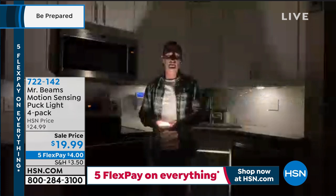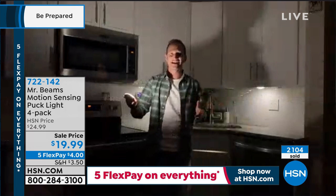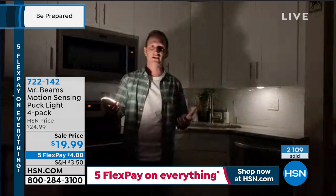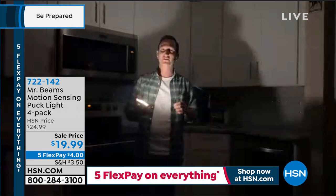My aunt's a nurse and she says when you get a little older, one of the most prominent injuries is tripping and falling. There's no reason for that anymore. We talk about Mr. Beams as motion-activated lights, but these are also motion security for inside your home — convenience to have light anywhere you want it.